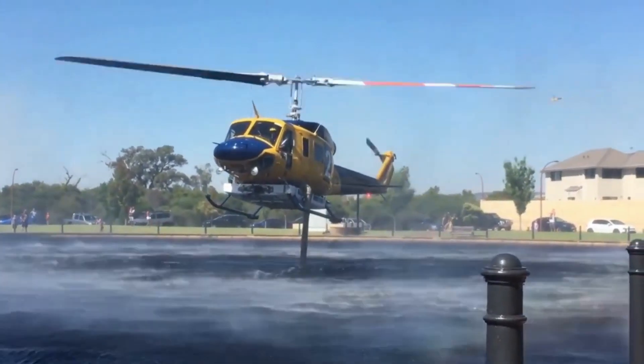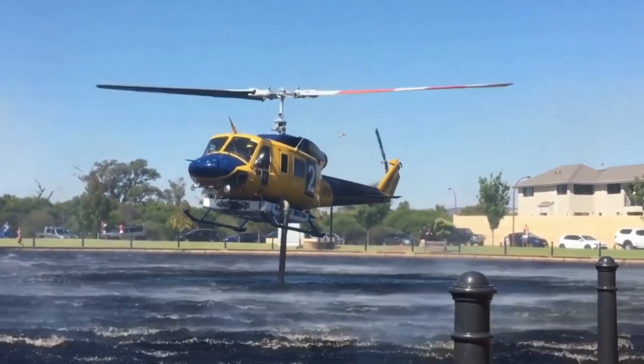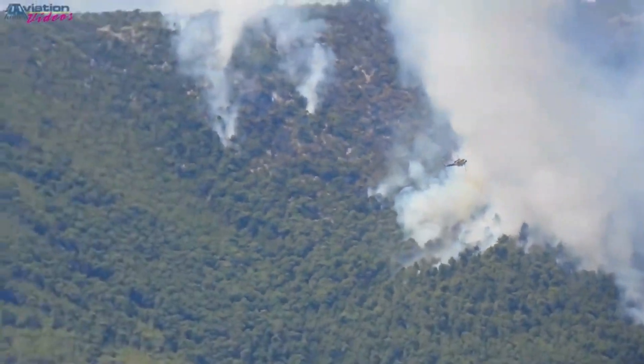This high-performance, heavy-lift chopper has been specially modified to take on one of Mother Nature's most fearsome elements: fire. Equipped with state-of-the-art technology and a fearless crew, it's a formidable force in the fight against wildfires.